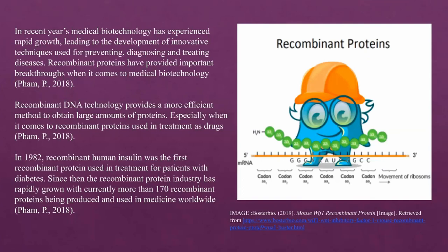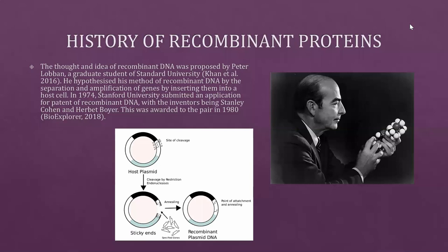In 1982, recombinant human insulin was the first recombinant protein used in treatment for patients with diabetes. Since then, the recombinant protein industry has rapidly grown, with currently more than 170 recombinant proteins being produced and used in medicine worldwide.